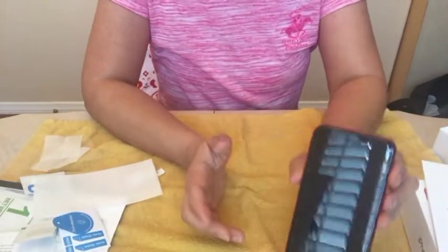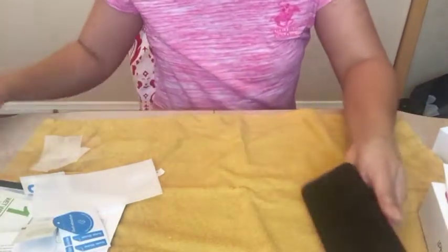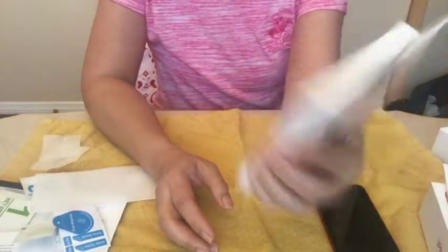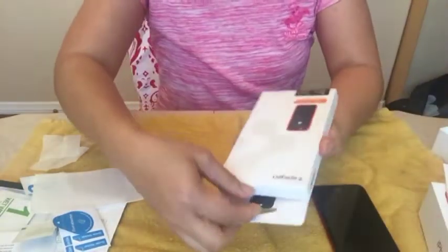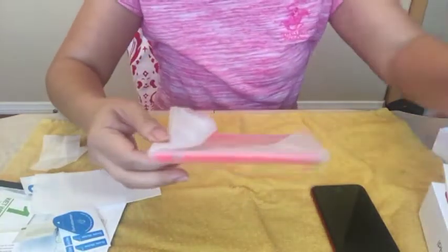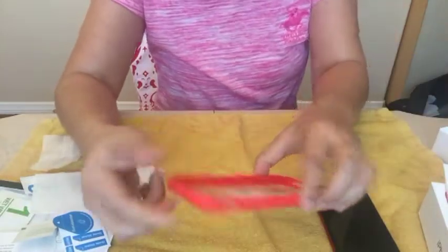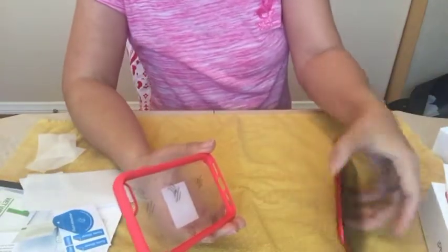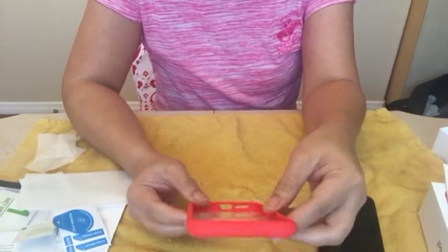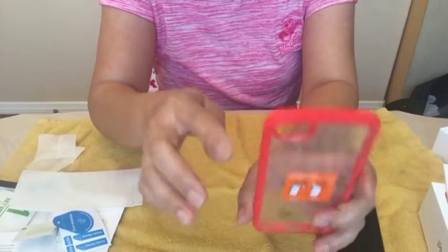So I was able to successfully put on the protective glass cover. Now I bought this case from Spigen. I wanted to get a clear cover so that it would showcase this red color, but my old clear case turned yellow.